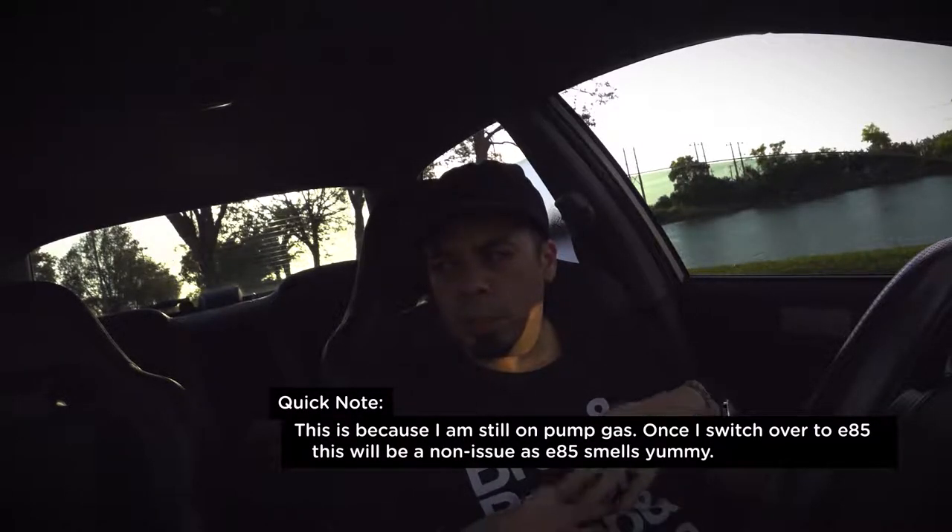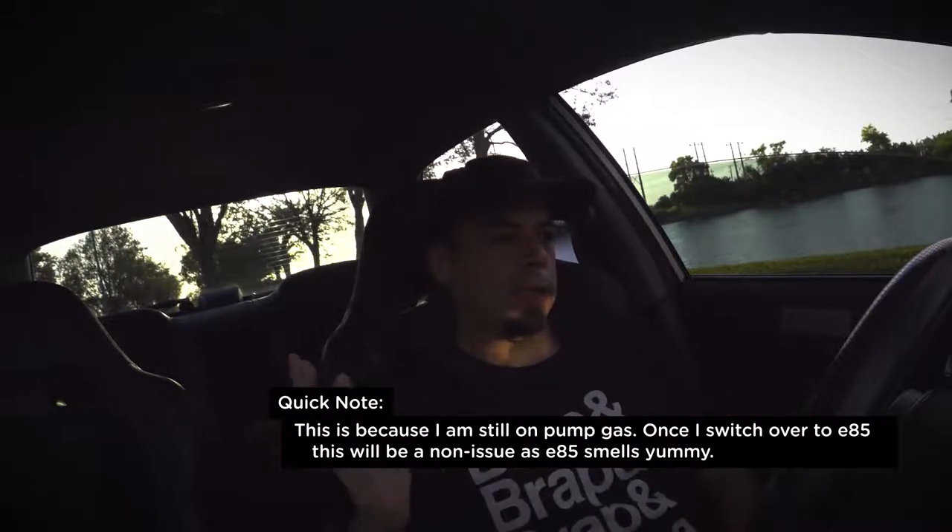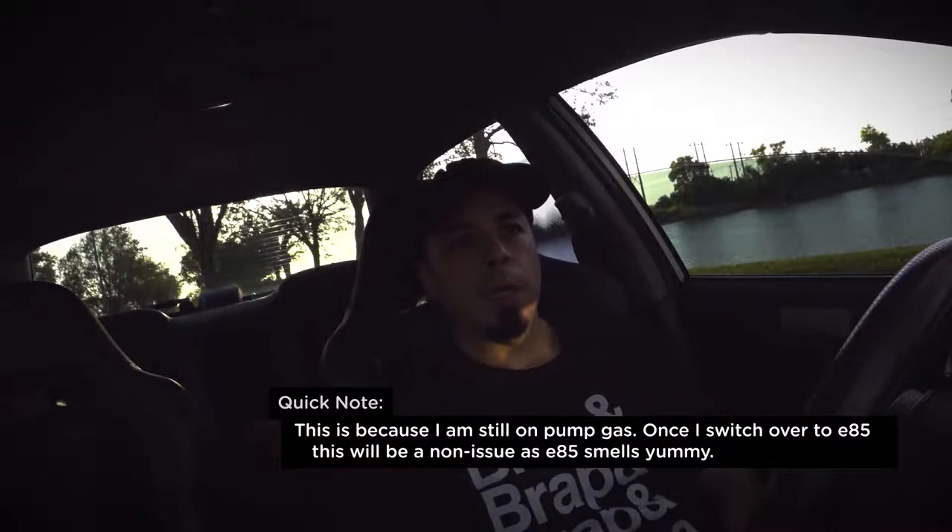Downside one: it is stinkier — not on a daily basis, but occasionally when I'm driving and I get to a red light and the breeze happens to come from the back of the car to the front, it'll blow all the exhaust gases forward and you'll smell the gas. I like to drive with the windows down so it is noticeable, but with the windows up it's completely unnoticeable — you can't even tell the car has a test pipe on, except for the sounds.